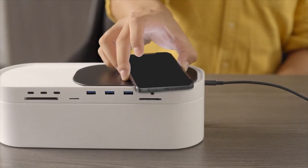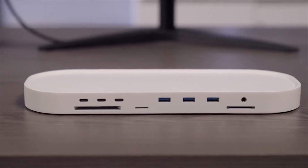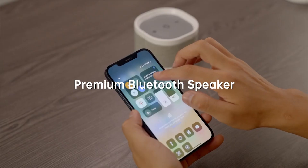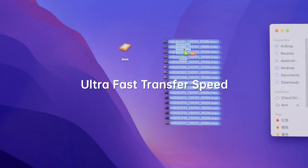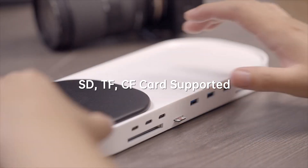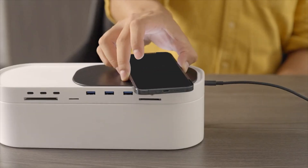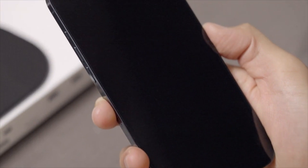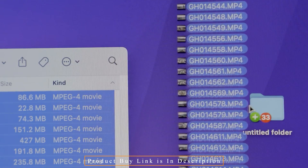CloudBox reads every memory card instantly, especially useful if the laptop or PC you use doesn't have a card slot. Four HDMI outputs on the CloudBox support 4K TVs with up to 60Hz frame rates — excellent for outstanding detail in television and film. CloudBox also supports gigabit networks. Up to three devices can be wirelessly charged simultaneously with CloudBox, and the hub ports can also be charged this way — a simple method of keeping things topped off.